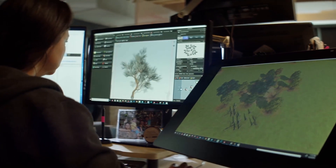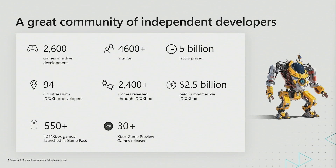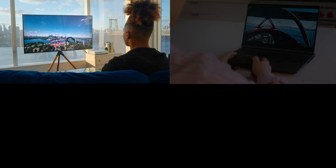Today, ID at Xbox is over 2,600 games in active development. We have 4,600 studios registered with us across 94 countries. Wherever you are, we'll help you develop in the cloud.